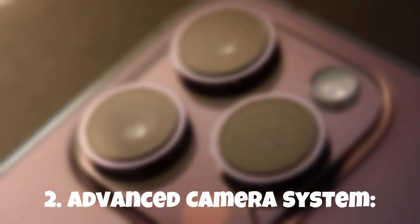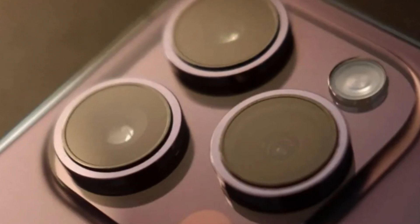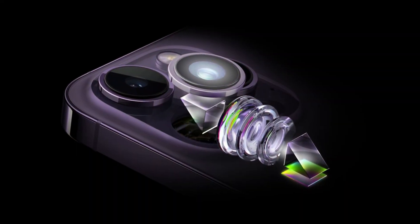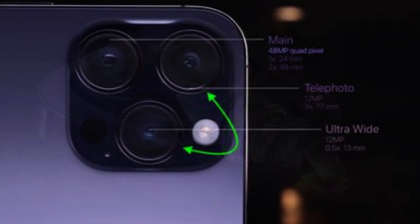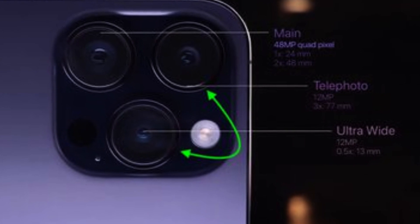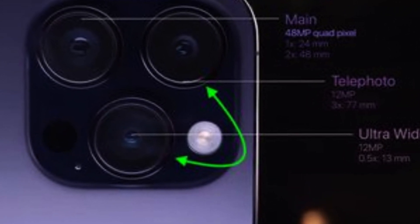2. Advanced Camera System. The iPhone 15 Pro takes photography to new heights with its advanced camera capabilities. Capture breathtaking shots with improved low-light performance, enhanced zoom capabilities, and an array of intelligent photography features that will make your photos truly stand out.